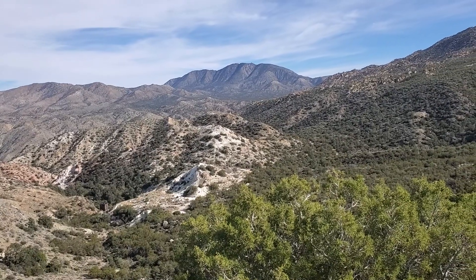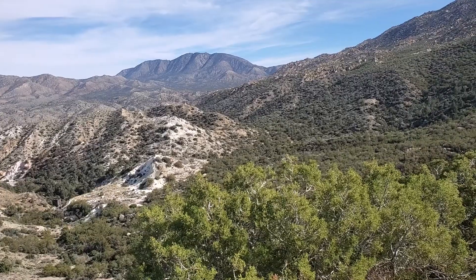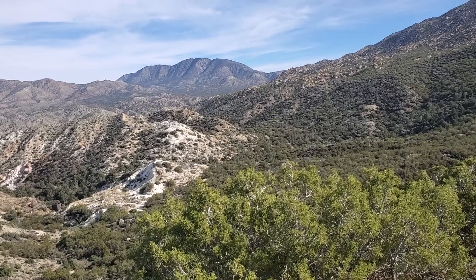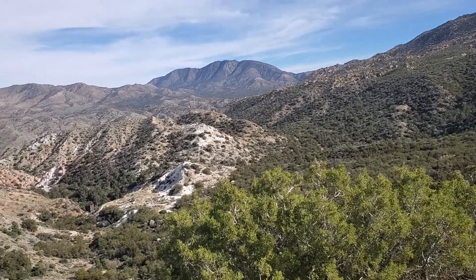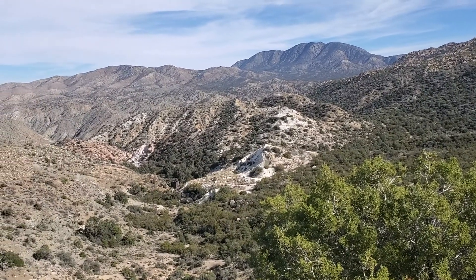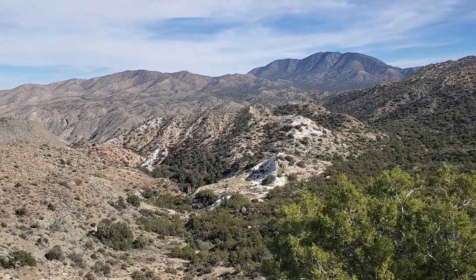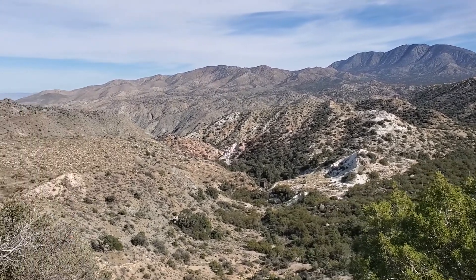I'm up at the end of the Cactus Spring Trail and I'm looking at Martinez Mountain, east side of Santa Rosa Mountains. It's the second day of our hike up the Guadalupe Trail and then to the Cactus Spring Trail, and we're just about done.